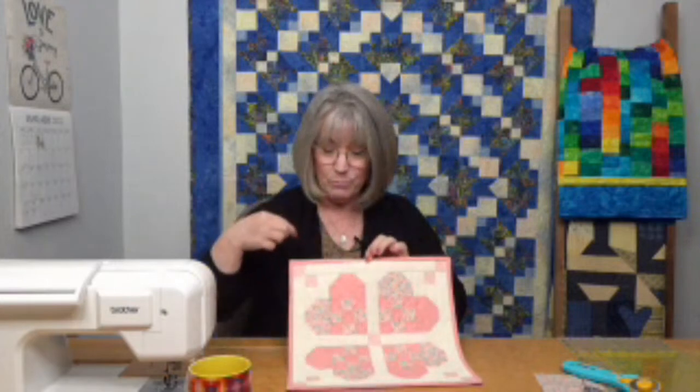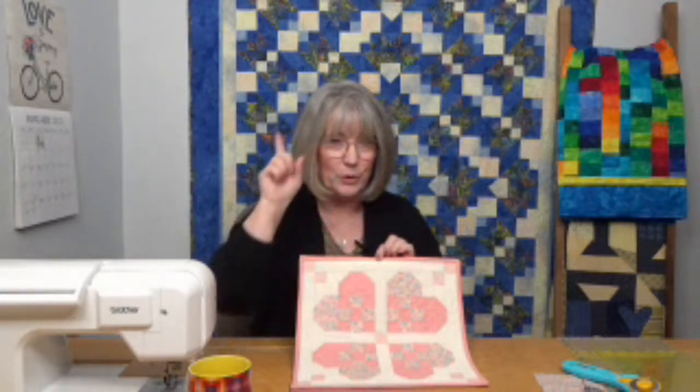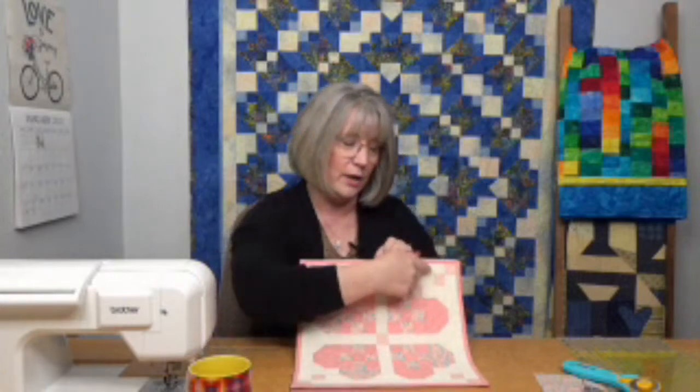The proper way: measure down through the center of your quilt top, then measure each side. Add those three numbers together and divide by three to get the average — cut your side borders to that length. Then do the same in the other direction: measure through the center and both edges, average those three numbers, and cut your top and bottom borders accordingly. This will fit your quilt much better. A quilt client once showed up with just the quilt top center and...